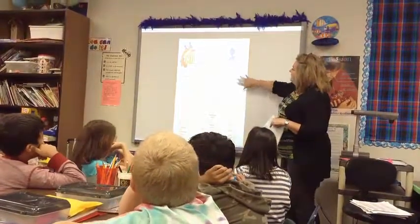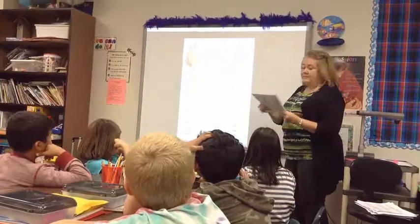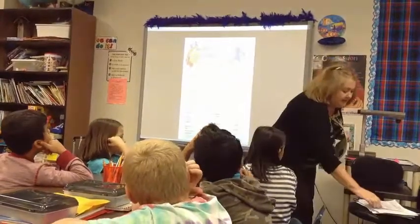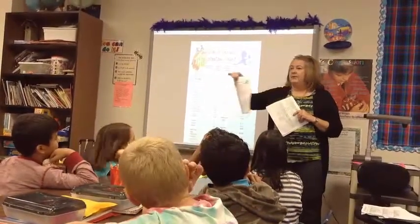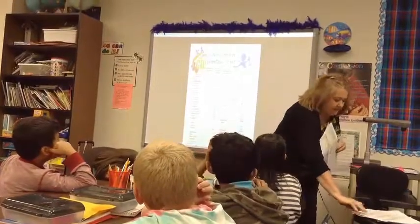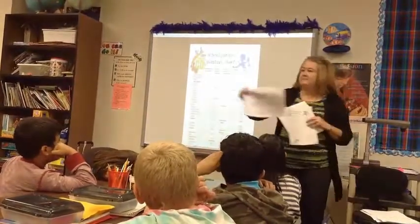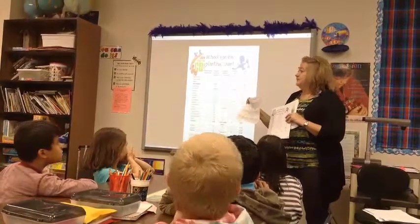One of the things you have is going to look like this — it has a school garden planning chart. You're going to have a small one on your desk and it looks exactly like that, only it's in black and white. Everyone will also have what's called a Veggie Mania research data sheet. I'm going to show you how to use both of these before you get started.